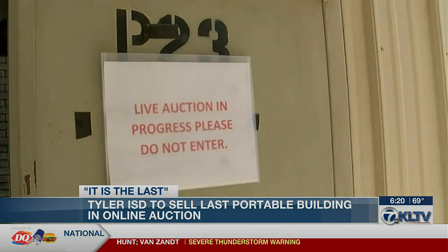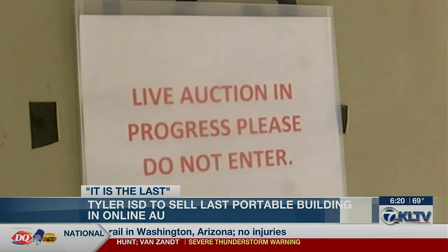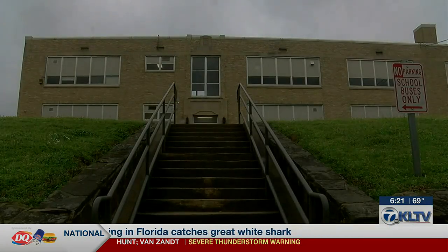Tyler ISD bought the portable buildings years ago to fulfill only one purpose. They were purchased and put on all of our school sites for overcrowding. The district has already sold nearly 200 of these buildings.